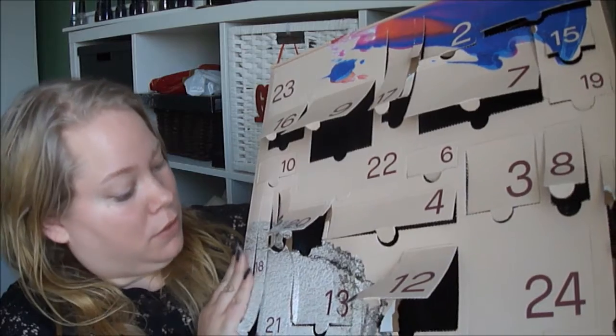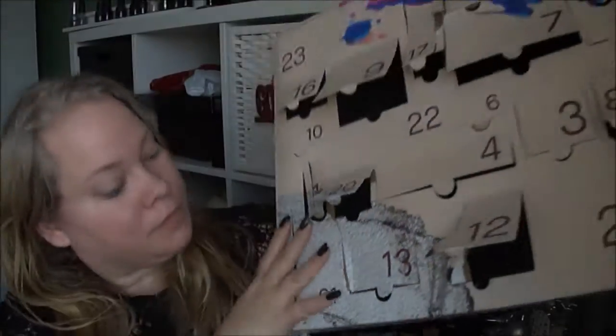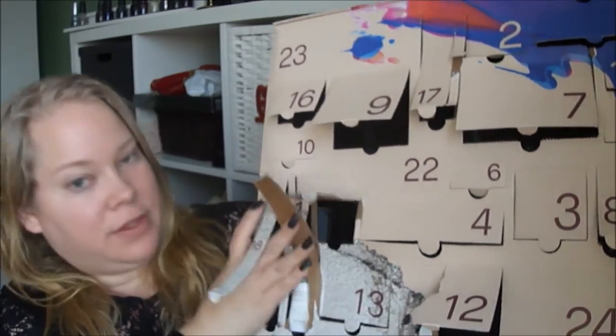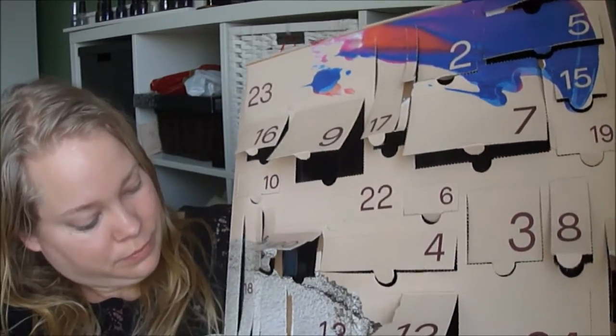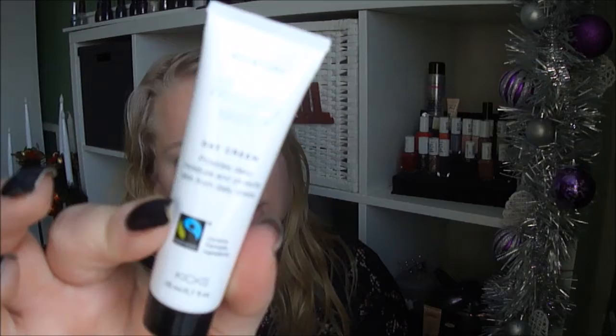Number 21, where are you? Down here. Pizzle. Pizzle. It's a day cream — Moisture Thirsty Skin Day Cream, provides deep moisture and protects skin from daily stress. That's a good size day cream.